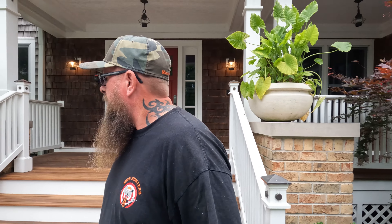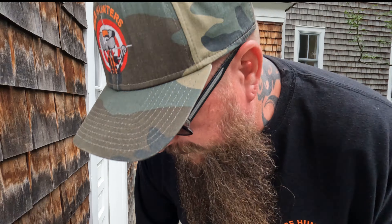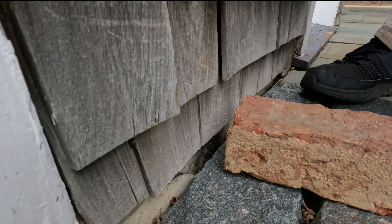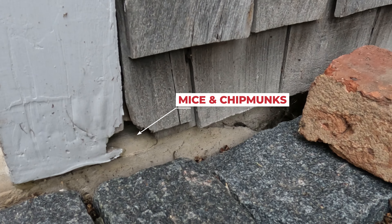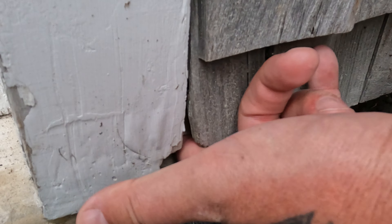Something we noticed — there's an entry point over here that looks like mice and chipmunks have been getting into. We're going to move this little brick here and show that entry point. If I can get my finger into it, they can get in too.